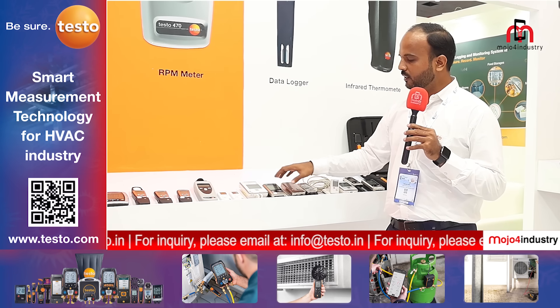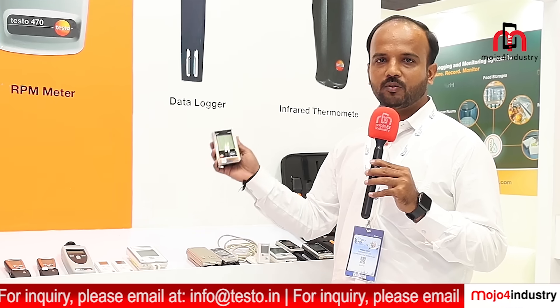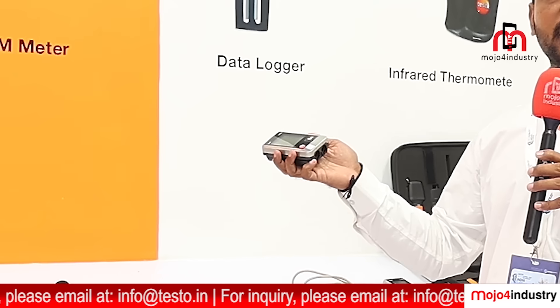We also have standalone data loggers which can be used for cold storages, refrigeration, and pharmaceutical industries.